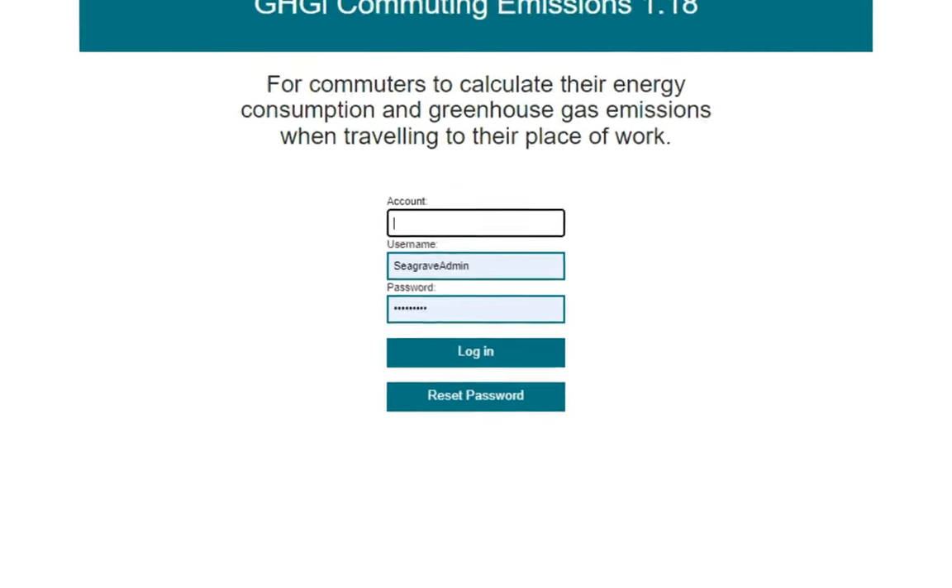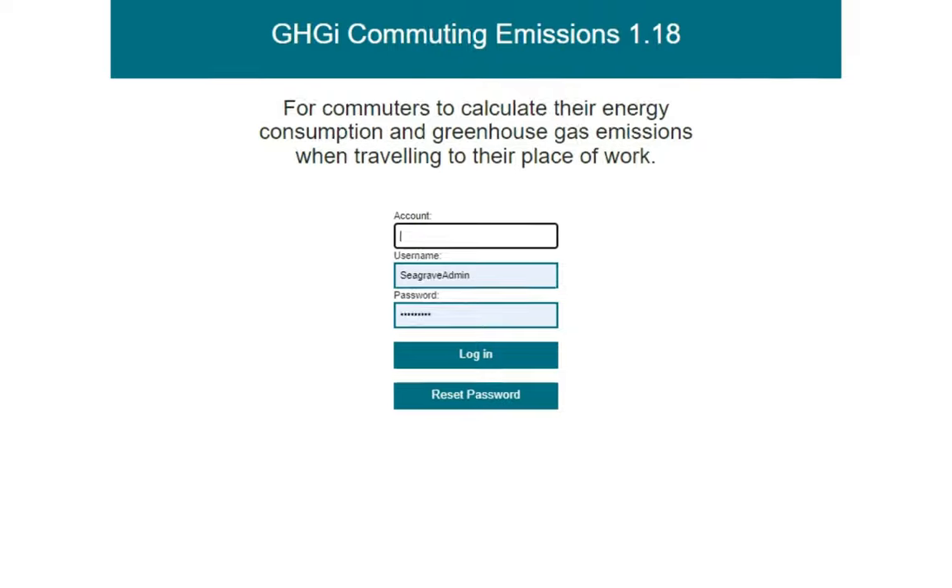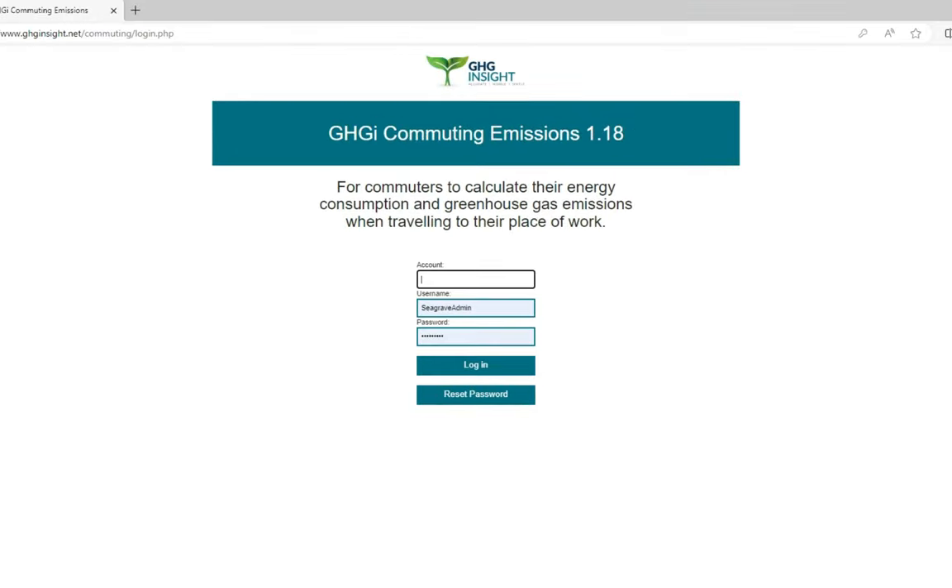As an aside, we do recommend that you reset your password as soon as possible. This is done using the Reset Password button. To access the survey, enter your organisation's account ID, your username and password, then click Login, which takes you to the survey form.